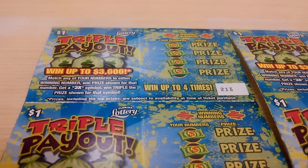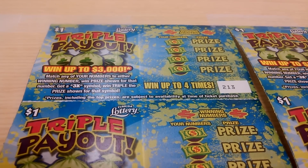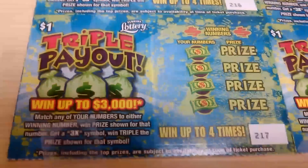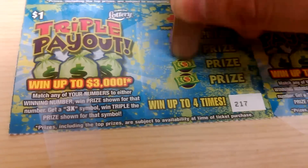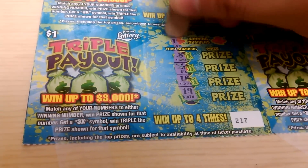What's going on everybody? A 10 for 10 of the good old triple payout. Alrighty, we got ticket number 217 to 208. 8, 6, 18, and 19. Looking for that multiplier, the 3x.